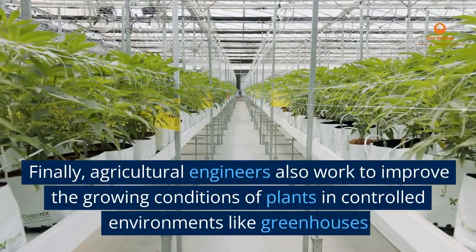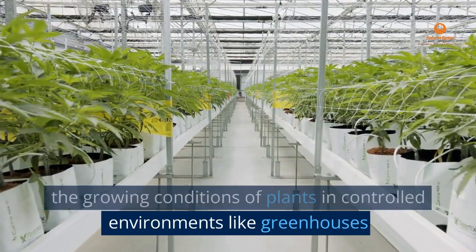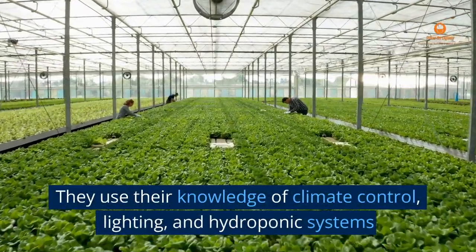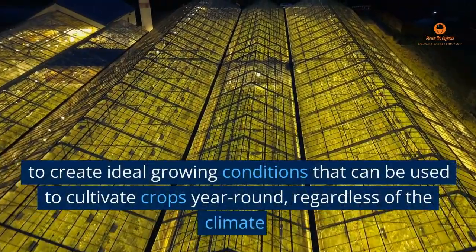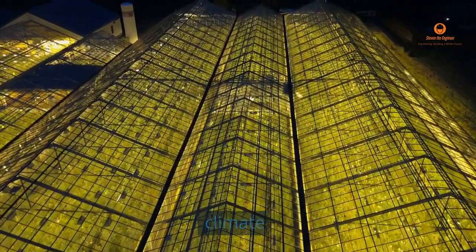Agricultural engineers also work to improve the growing conditions of plants in controlled environments like greenhouses. They use their knowledge of climate control, lighting, and hydroponic systems to create ideal growing conditions that can be used to cultivate crops year-round, regardless of the climate.